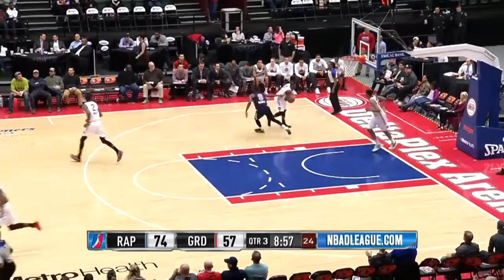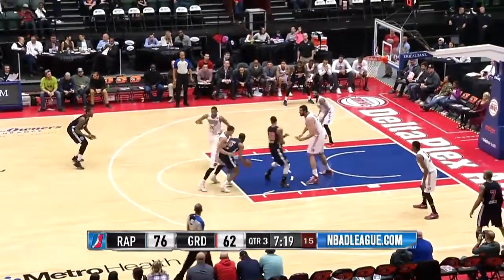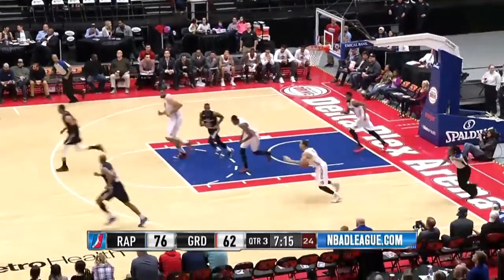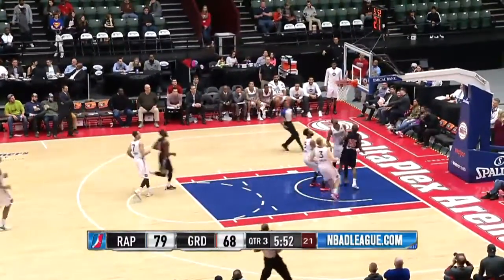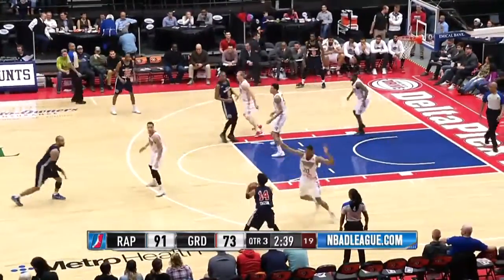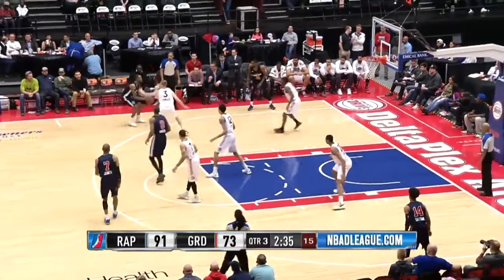Knocking down the jumper, Kelsey Barlow over Boulard. Performance in that first half to lead the way for the Raptors. Barlow now over Boulard again. That was effortless — he barely got off the ground, he just soared for the easy 2.